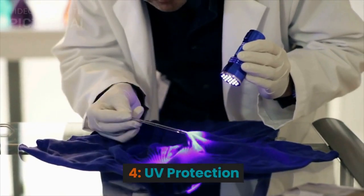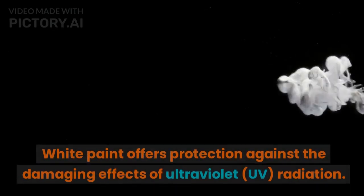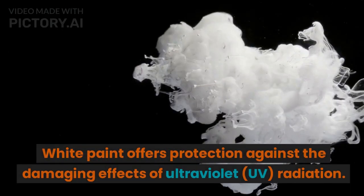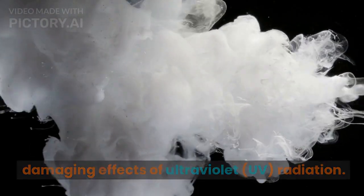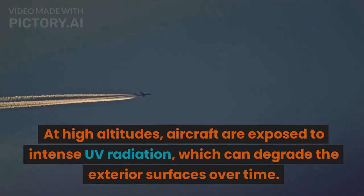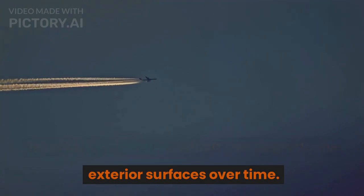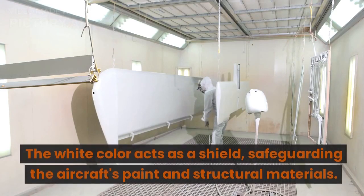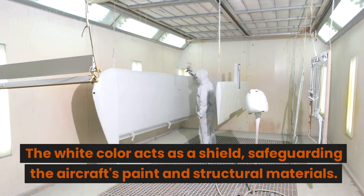4. UV protection. White paint offers protection against the damaging effects of ultraviolet (UV) radiation. At high altitudes, aircraft are exposed to intense UV radiation, which can degrade the exterior surfaces over time. The white color acts as a shield, safeguarding the aircraft's paint and structural materials.